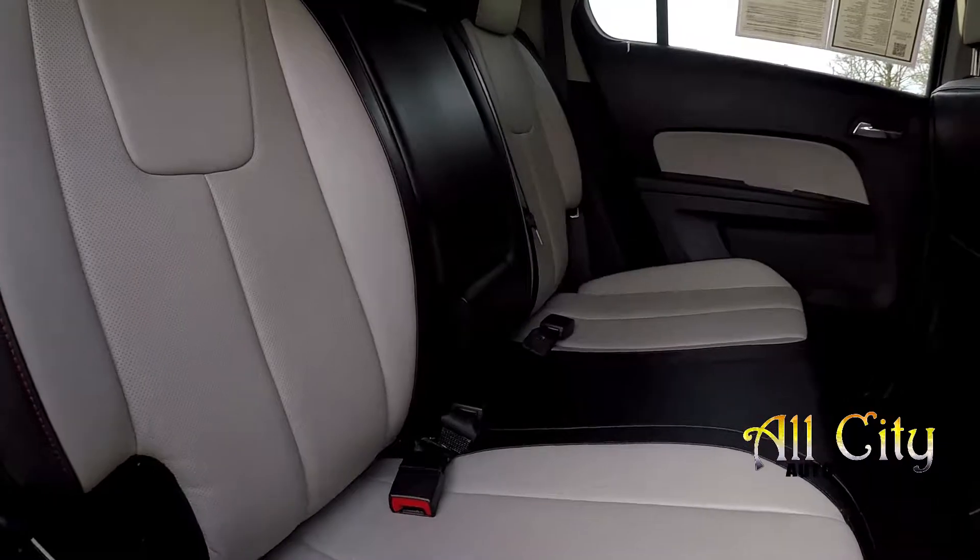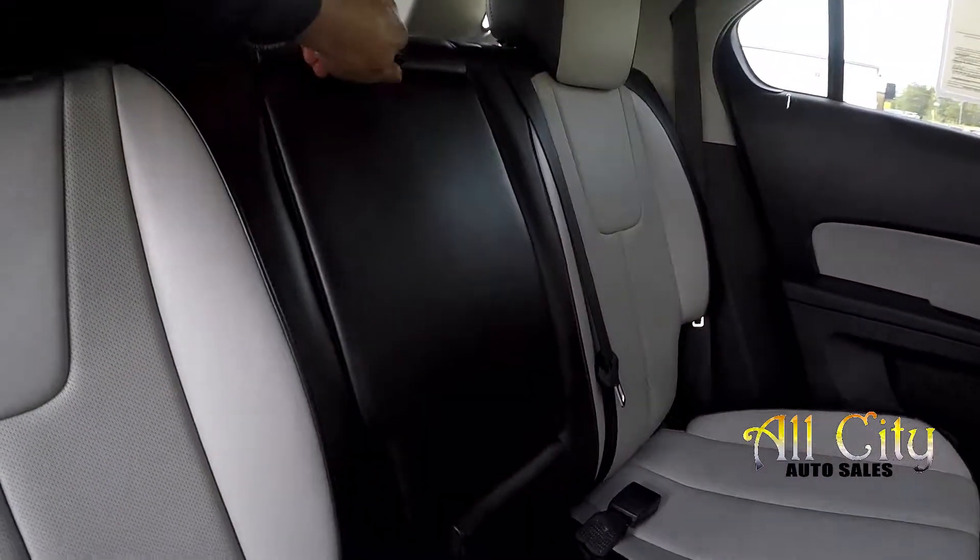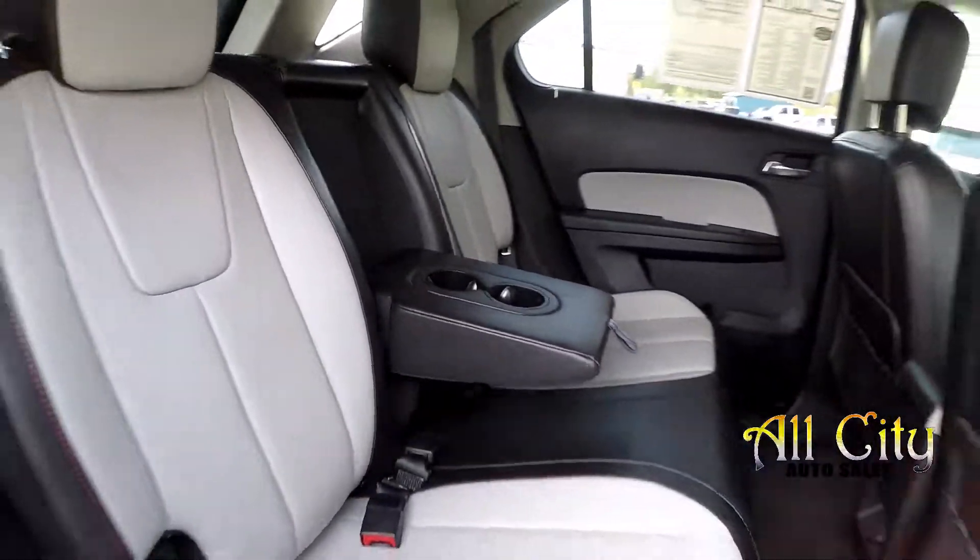Coming to this back seat here once again, just going to check things out — everything is clean. You can also come up here and see that you are going to have an adjustable armrest and cup holder there for you.